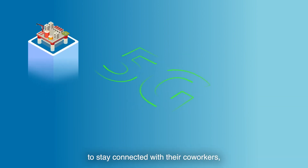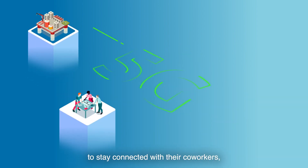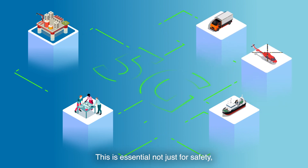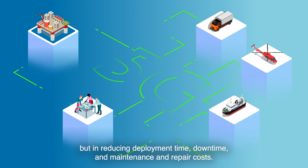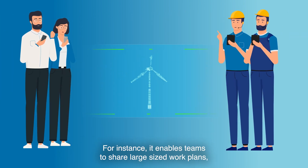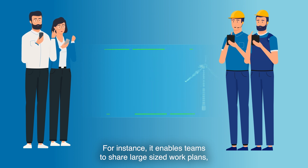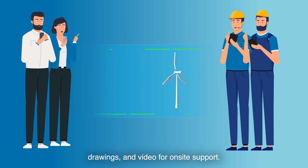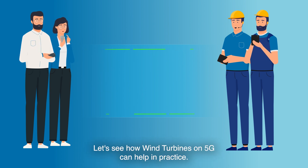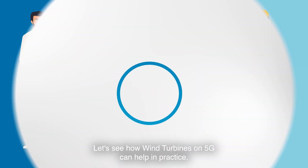The seamless, high-performance 5G network operating at the edge allows workers in remote locations to stay connected with their co-workers, support carriers, and suppliers. This is essential not just for safety, but in reducing deployment time, downtime, and maintenance and repair costs. For instance, it enables teams to share large-sized work plans, drawings, and video for on-site support.